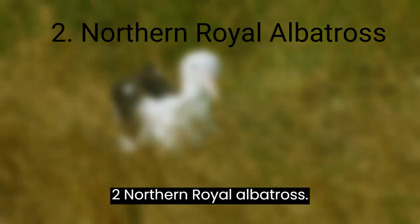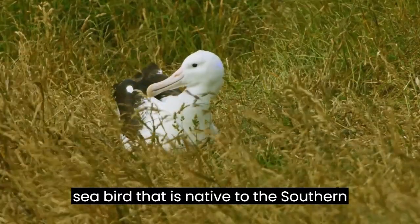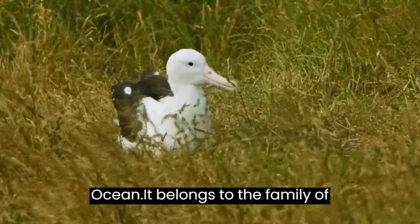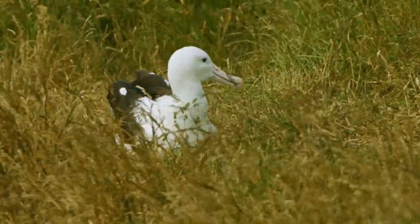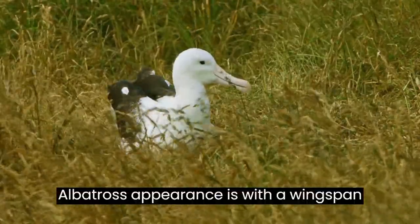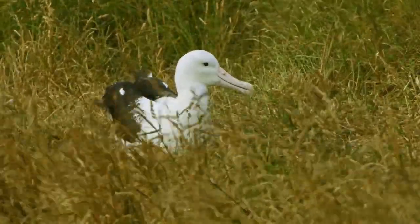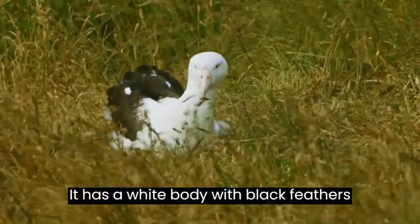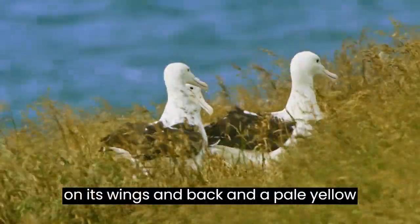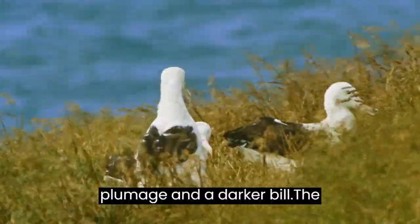Northern Royal Albatross. The Northern Royal Albatross is a large seabird that is native to the Southern Ocean. It belongs to the family of albatrosses. In appearance, it has a wingspan of up to 3 meters, which is 10 feet. It has a white body with black feathers on its wings and back, and a pale yellow bill. Young birds have a darker plumage and a darker bill.